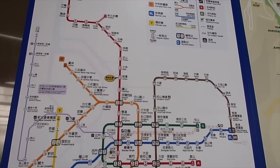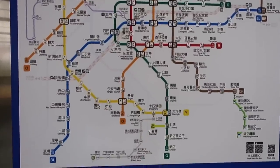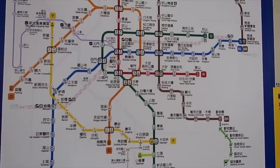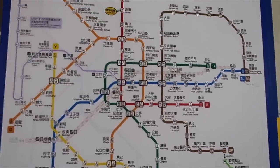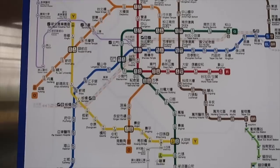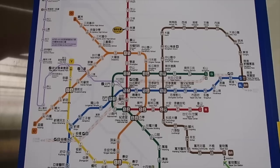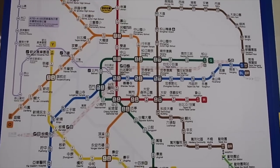O guys, ito naman yung route map ng train system ng Taipei. Iba't ibang colors din siya tulad dun sa mga ibang countries. May green line, blue line, red line, yellow - ay wala palang yellow. May mayroon pala - yellow, orange, brown, pink line. Marami siyang lines. May mga lines din na magkakakonek-konek tulad din sa ibang countries. Amazing talaga yung mga ganito ng ibang bansa. Soon magiging ganito din ang Philippines.